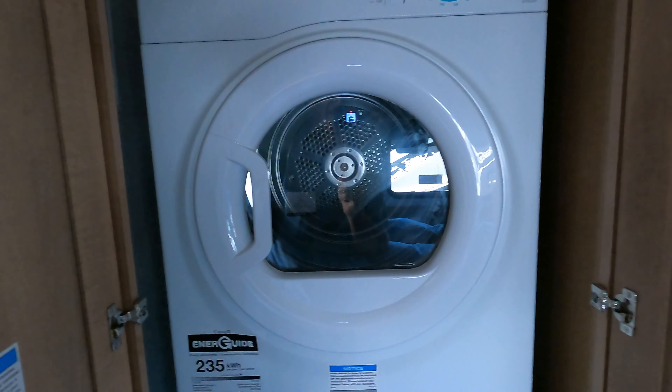What's really nice is what they've done on a lot of these models — you have your stackable washer and dryer.